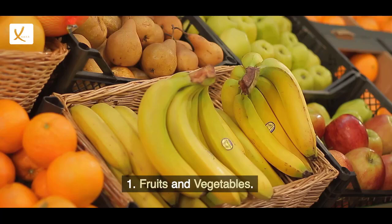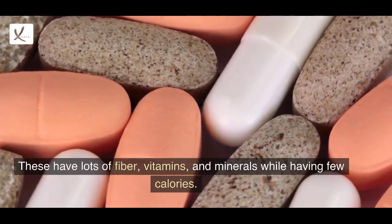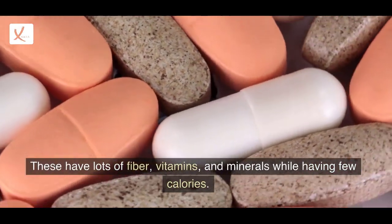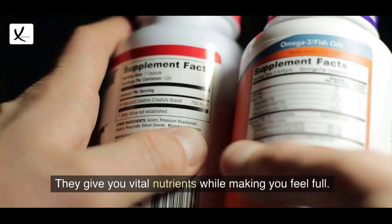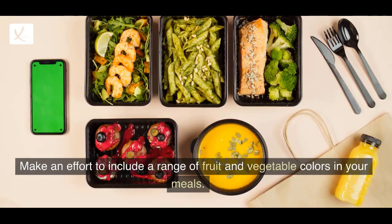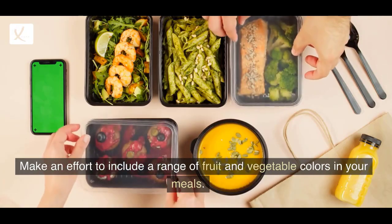1. Fruits and vegetables. These have lots of fiber, vitamins, and minerals while having few calories. They give you vital nutrients while making you feel full. Make an effort to include a range of fruit and vegetable colors in your meals.